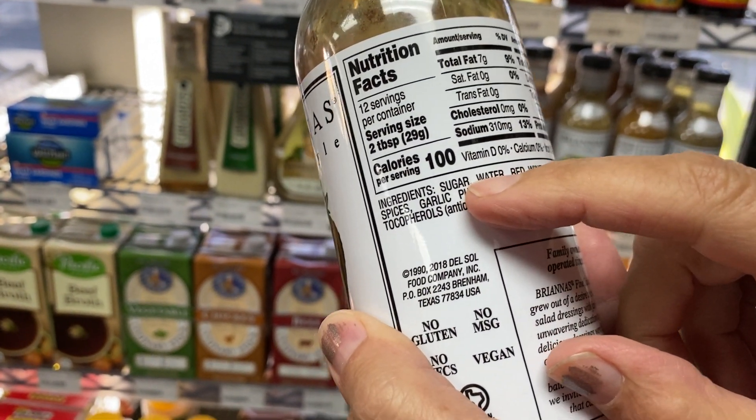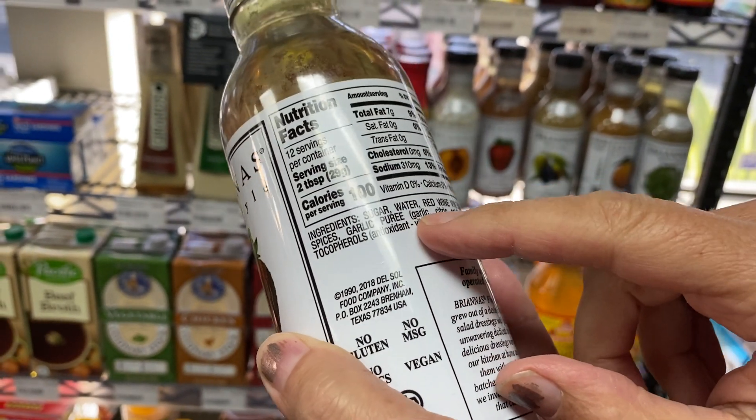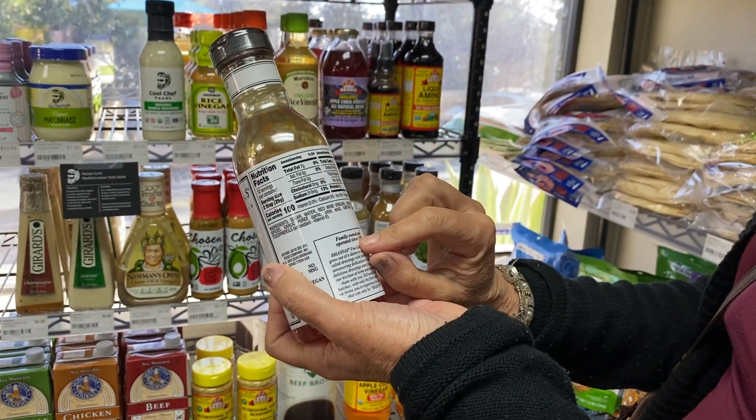It's all marketing. The truth is always going to lie in the ingredients. And look at what's the first ingredient — can you see it? That's sugar. Sugar is the first ingredient. Then water. And then red wine vinegar. So they got the red coloring from the red wine vinegar, not from a strawberry.